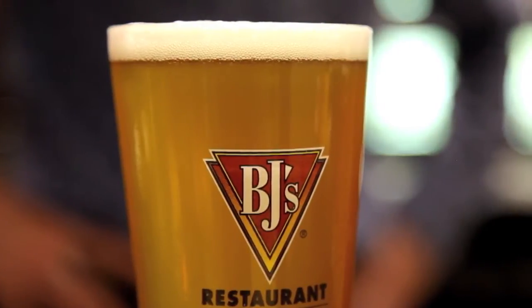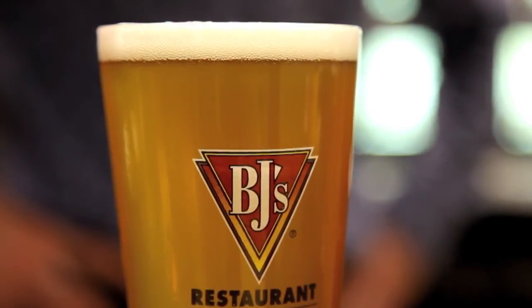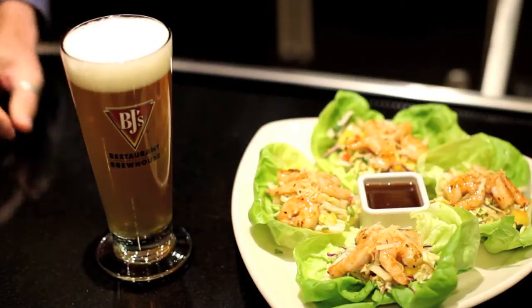Harvest Hefeweizen is a delicious, fruity, spicy beer. It goes great with our Thai shrimp lettuce wraps.